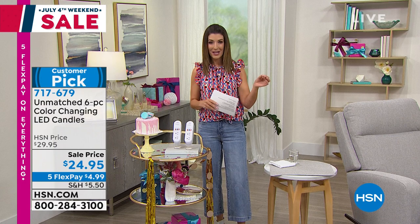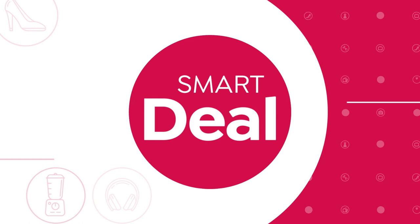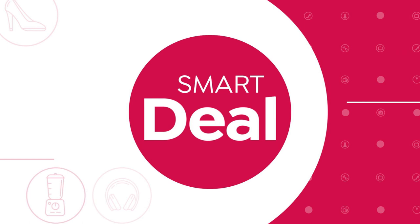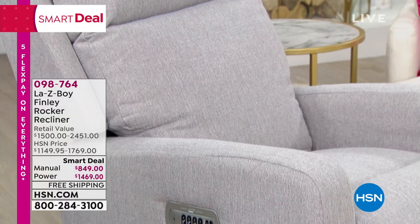This is a company that has been around for more than 100 years. When we offer a smart deal from Lazy Boy, they go very, very quickly, because what we're doing today in the market is something that you can't find anywhere else. Today we have not only one of the most incredible buys, but we're giving you two great models to choose from. We have the Power Rocker Recliner, and you can also choose the manual rocker recliner — it's called the Finley.